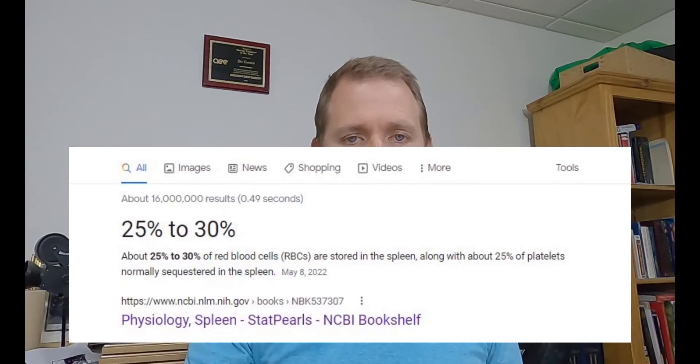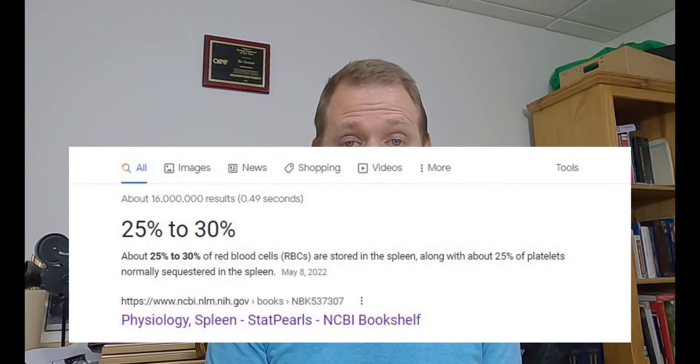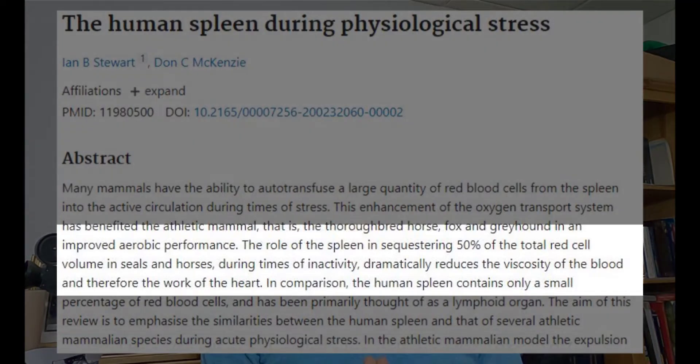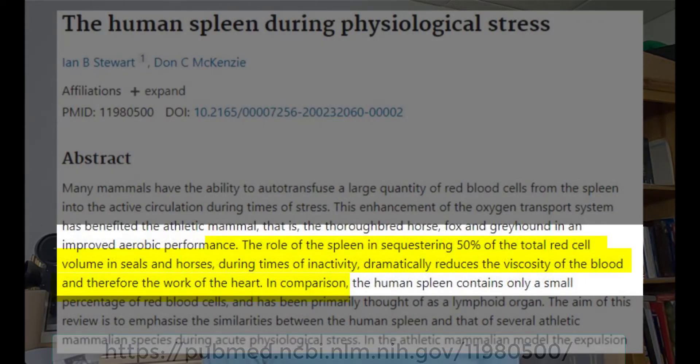You may or may not be acquainted with what your spleen does. Your spleen acts as a blood filter and also as blood storage. Depending on who you listen to, it stores somewhere between 10 and 25 percent of your body's red blood cells. That helps keep your blood thinner so your heart doesn't have to work as hard, and then it allows you to tap into that reservoir of red blood cells when you need it.